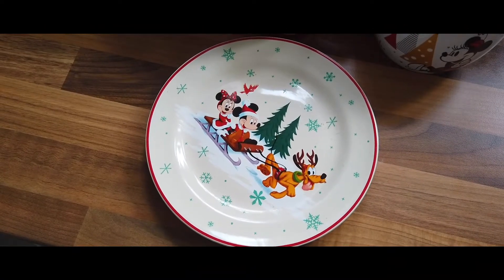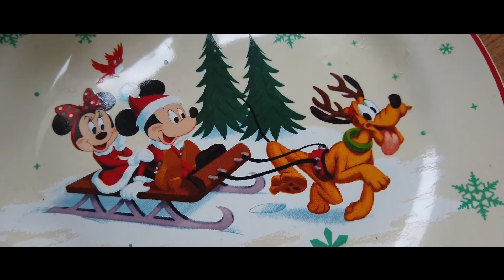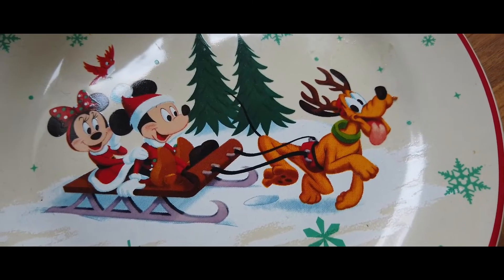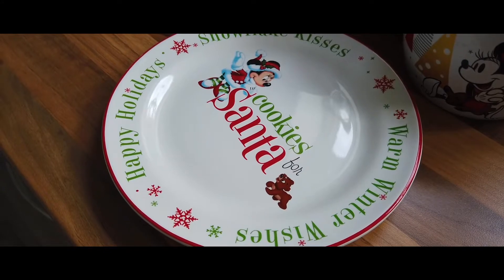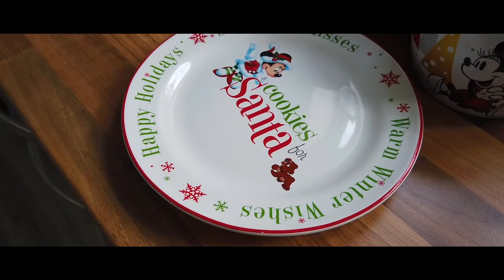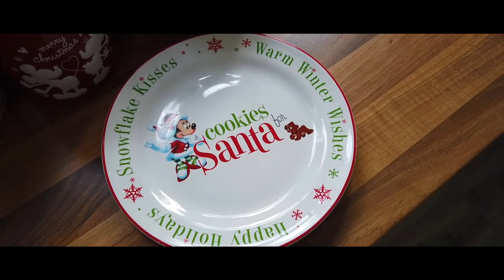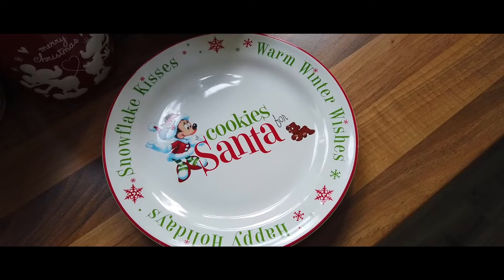Moving on to a couple of tea plates — again all part of the same range, came from the parks. The plate matches the bowl really nicely. Then we've got another plate which is the cookies for Santa one; this actually came with a glass as well, and the idea was it was a set for the little ones to put out the milk and cookies for Santa.